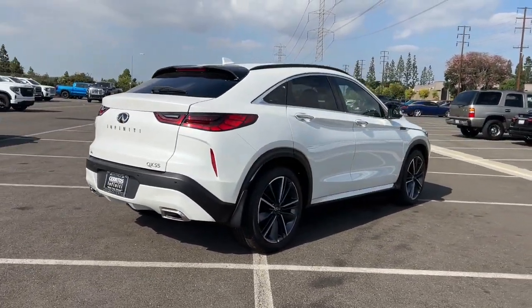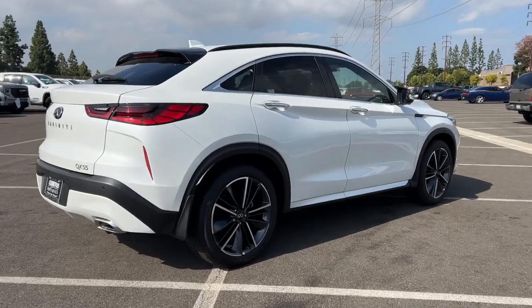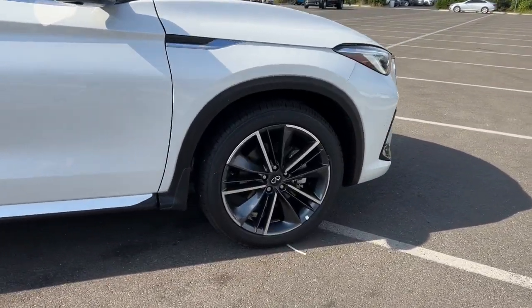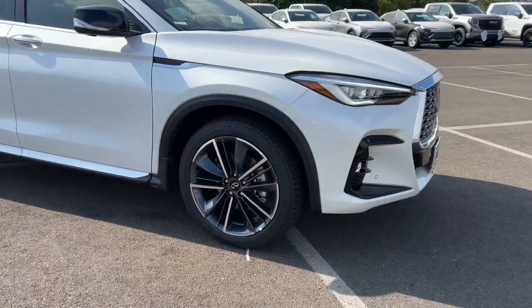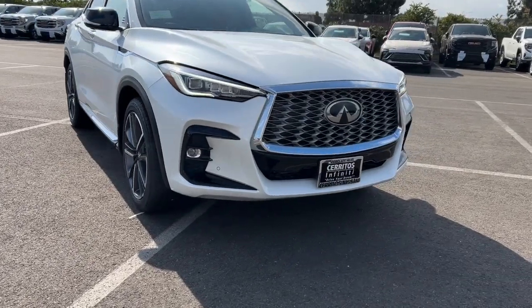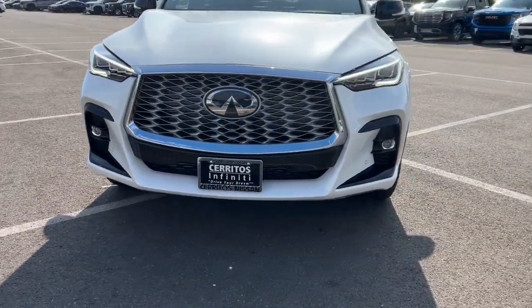These are just some of the great options this vehicle comes with: heated steering wheel, head-up display, pre-collision system, lane departure warning, keyless entry, hands-free liftgate, sunroof/moonroof, all-wheel drive, navigation system, premium sound system.